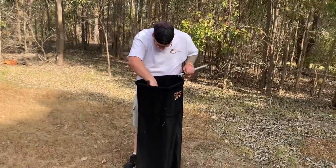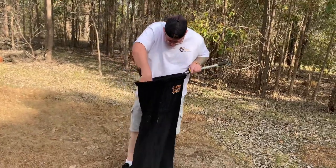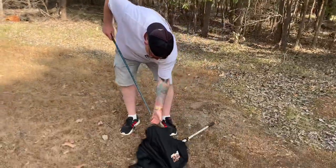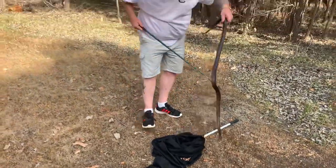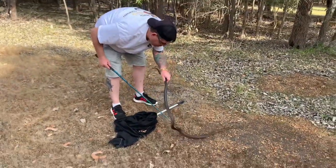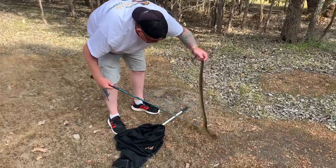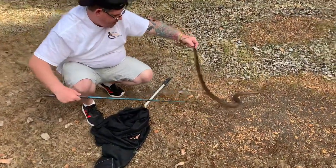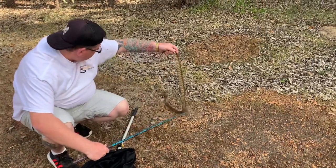G'day guys. So we are going to release this nice healthy girl that we just got from Stonebell. She's really helping me get herself out of the bag. As you can see, she's a nice healthy girl, a good five foot. Quite a typical brown snake colour — brown. Entirely possible she's coming up for a shed. And now that she's out of the bag, all she wants to do is go that way.